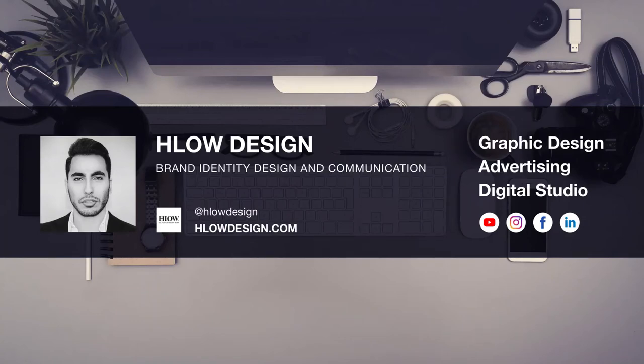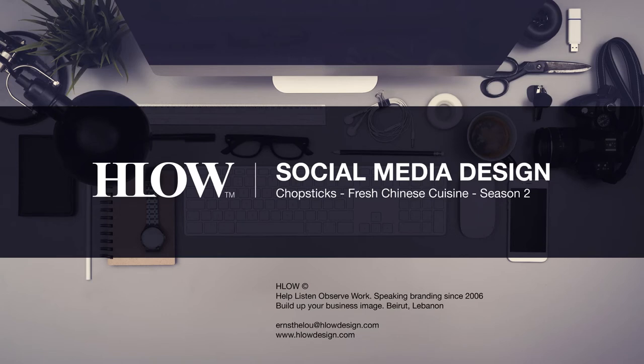Hello again! For everyone who did not watch the first video in this series, my name is Ernest and I'm the creative director of HLO Design. I will be sharing with you in this video the social media design and content creation that I created for Chopsticks, fresh Chinese cuisine. This is part 2.